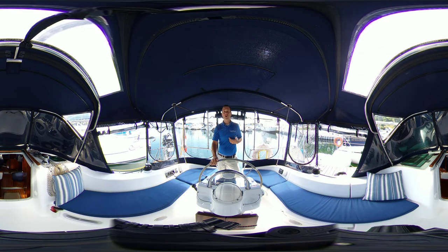Now before we get started, I do want to remind you that this is a 360 virtual video, so you don't have to look at me the whole time. If you're on your smart device, simply use your finger, scroll around, look at different areas of the boat while I'm talking, or if you're at home on your desktop, just use your mouse to grab the screen, drag, and look at different areas as we're going.